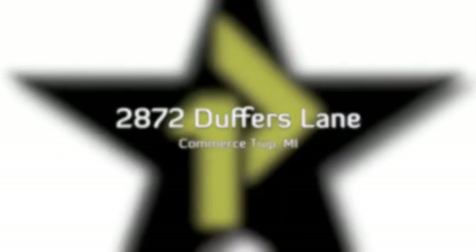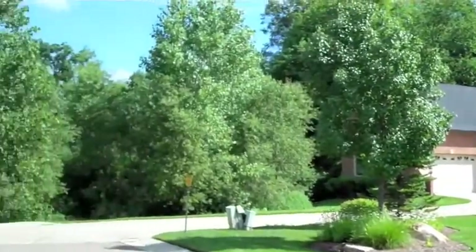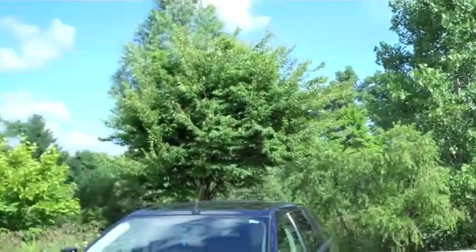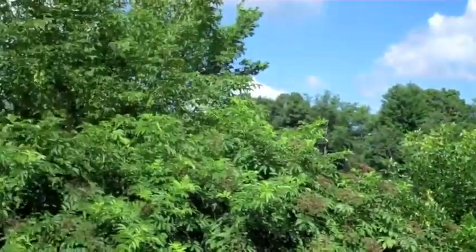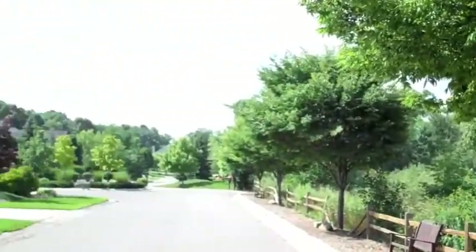Here we are at 2872 Duffers Lane in Commerce, Michigan. This home features over 3,400 square feet. It's just a hop, skip, and a jump from the M5 connector here in Commerce, so it's literally around the corner from everywhere in metropolitan Detroit.